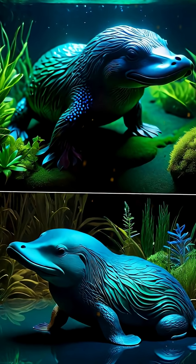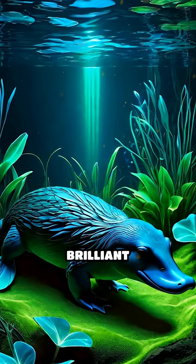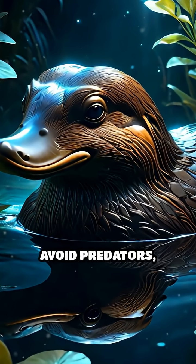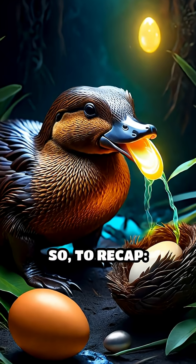But here's where it gets even stranger. Under ultraviolet light, the platypus's fur glows a brilliant blue-green. Scientists think this glowing fur might help them blend into moonlit waterways, avoid predators, or maybe communicate in ways we don't fully understand yet.